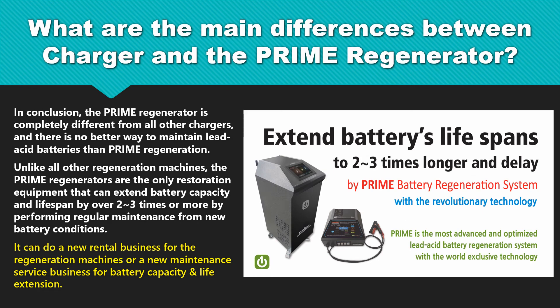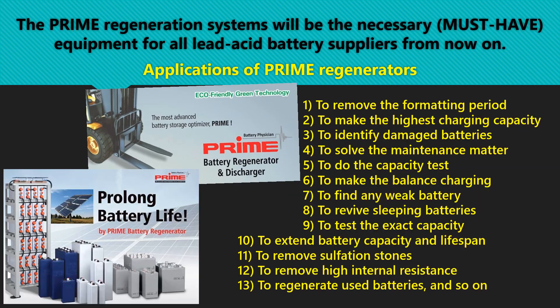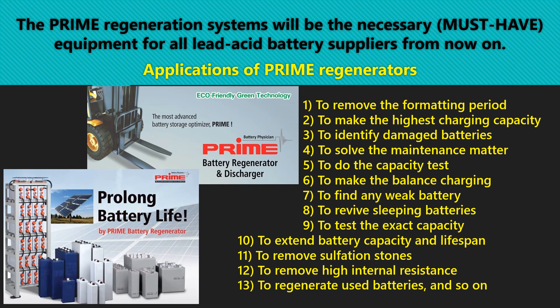In conclusion, the Prime Regenerator is completely different from all other chargers, and there is no better way to maintain lead-acid batteries than Prime Regenerations. Unlike all other regeneration machines, the Prime Regenerators are the only restoration equipment that can extend battery capacity and lifespan by over 2-3 times or more by performing regular maintenance from new battery conditions. It can enable a new rental business for the regeneration machines, or a new maintenance service business for battery capacity and life extension. The Prime Regenerations systems will be the necessary, must-have equipment for all lead-acid battery suppliers from now on.